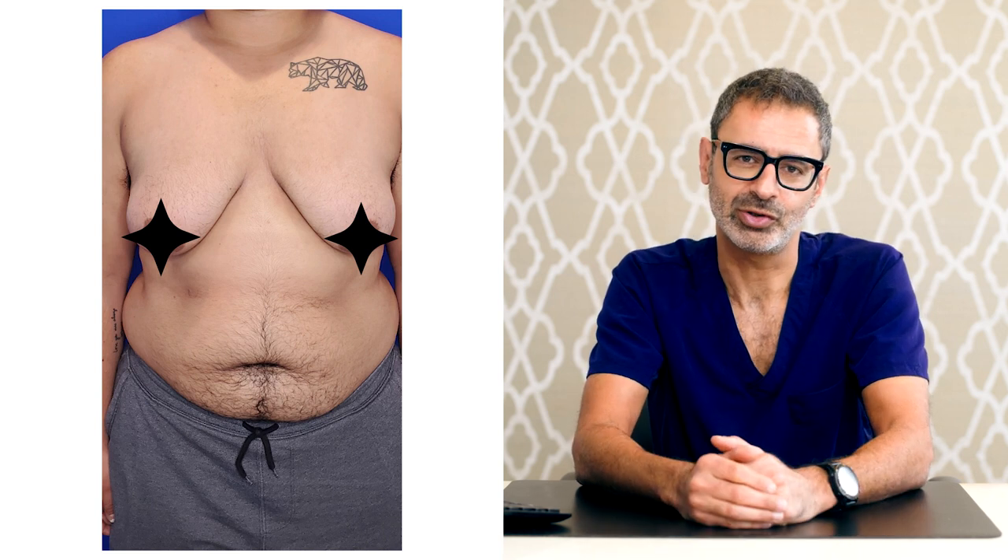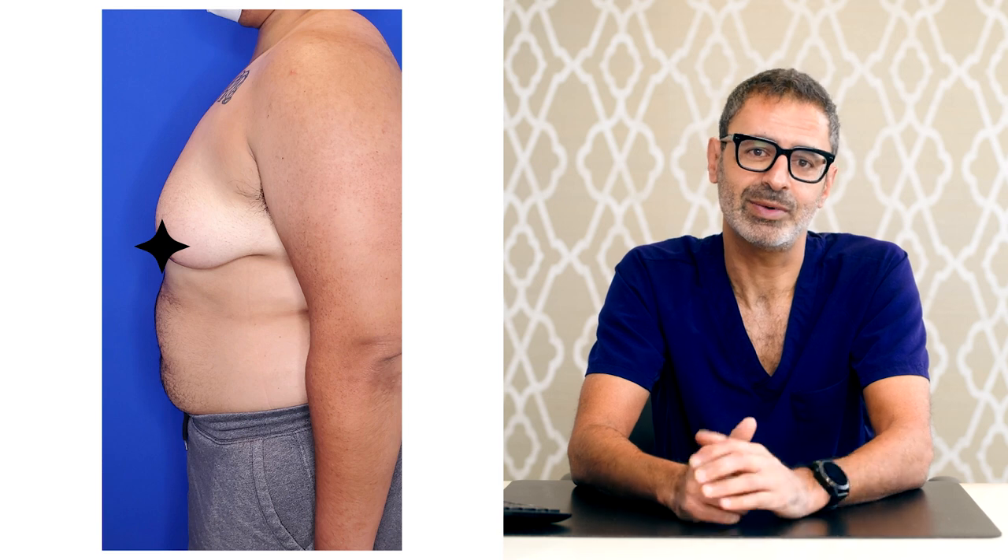This patient came to me for FtM top surgery — that's female to male top surgery. What I want to stress about this surgery is that it's not a breast reduction. This is chest masculinization, and there are several things that differentiate a male chest from a female chest — not just the size, but the areola size, the nipple size, and also the placement of the areola and nipples.